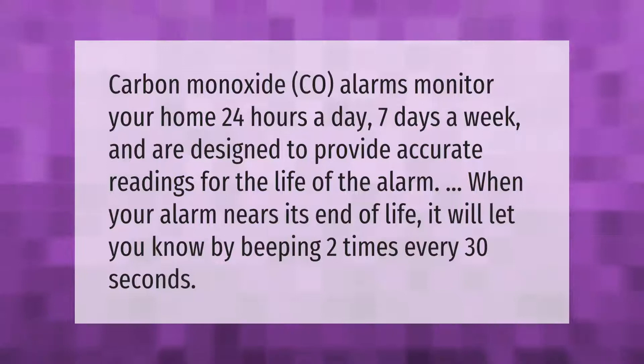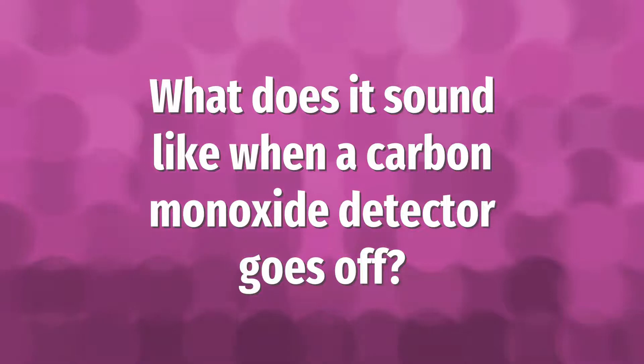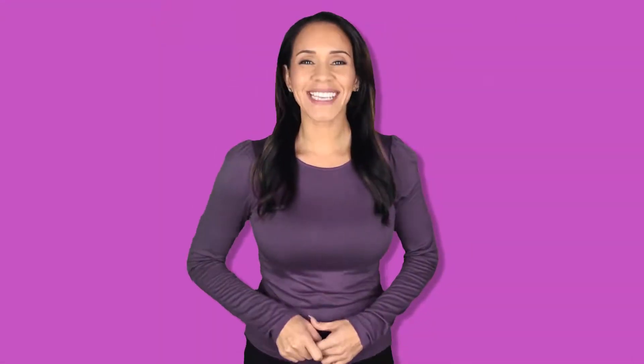Carbon monoxide CO alarms monitor your home 24 hours a day, seven days a week, and are designed to provide accurate readings for the life of the alarm. When your alarm nears its end of life, it will let you know by beeping two times every 30 seconds.